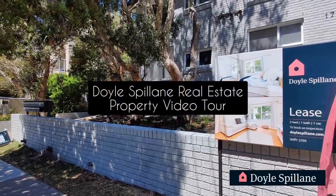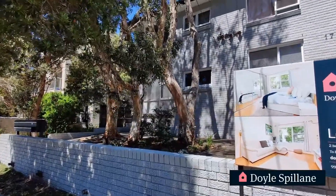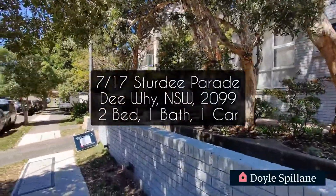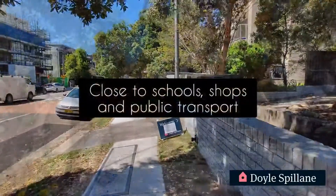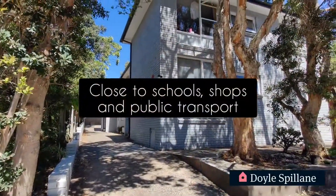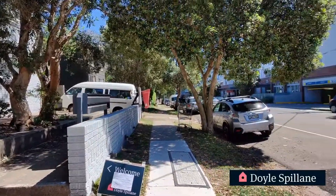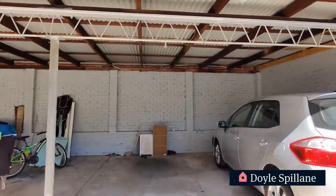Hi everyone, Justin from Doyle Spillane Real Estate here. Welcome to another property video tour. We're here today at Unit 7/17 Sturdy Parade in Dee Why — 2 bedrooms, one bathroom and a dedicated carport located at the back of the block. Located close to schools, shops and public transport, this is definitely one not to be missed.